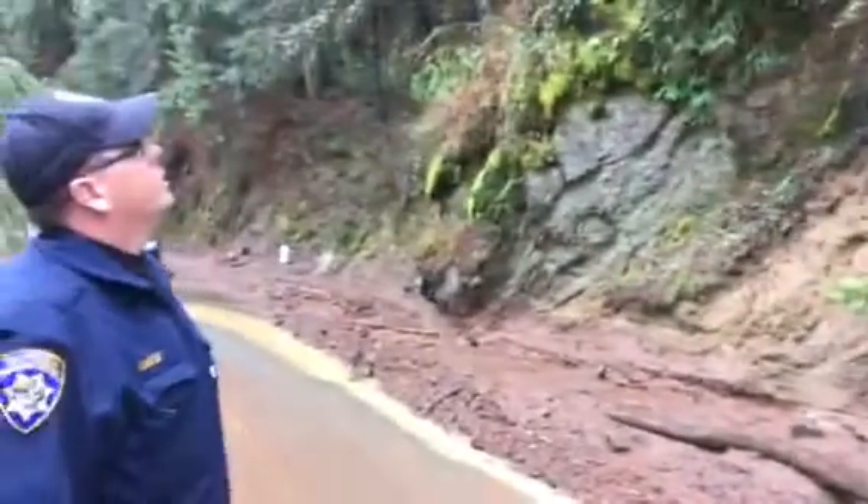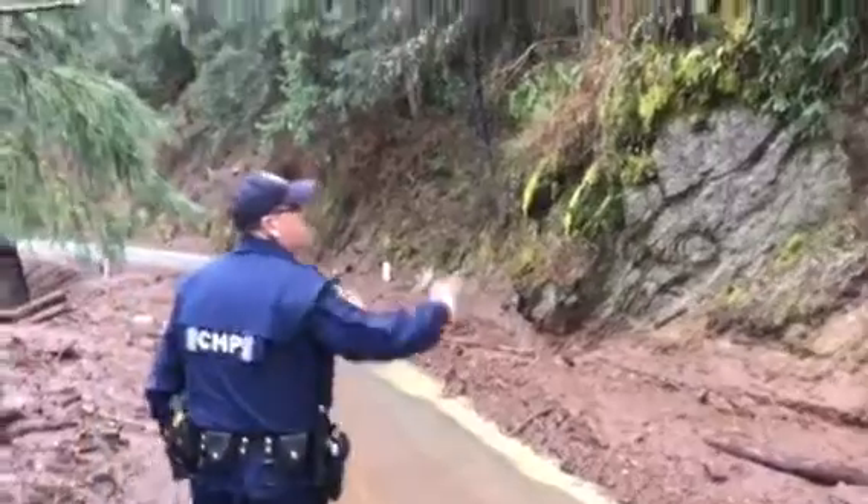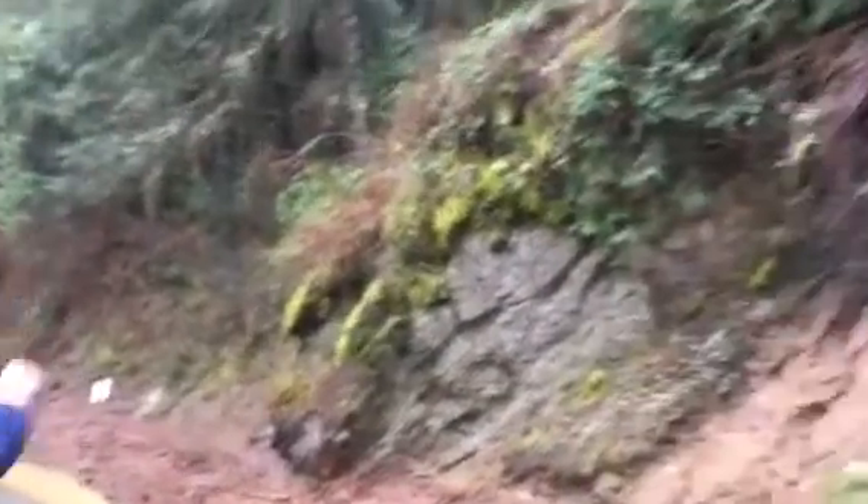That whole mountain slid right there. That's where most of that dirt came from. You can see broken trees and stuff way up there.